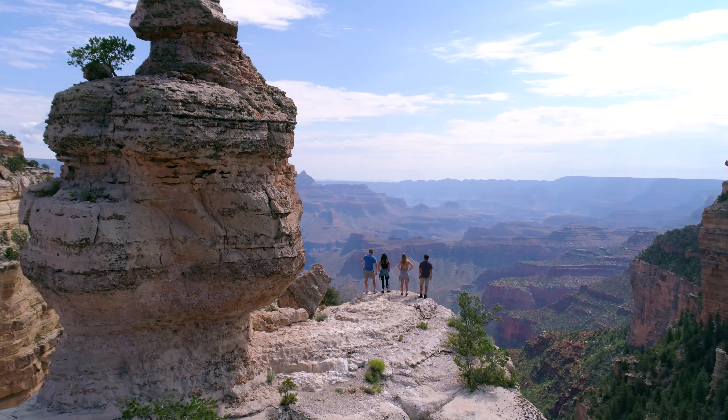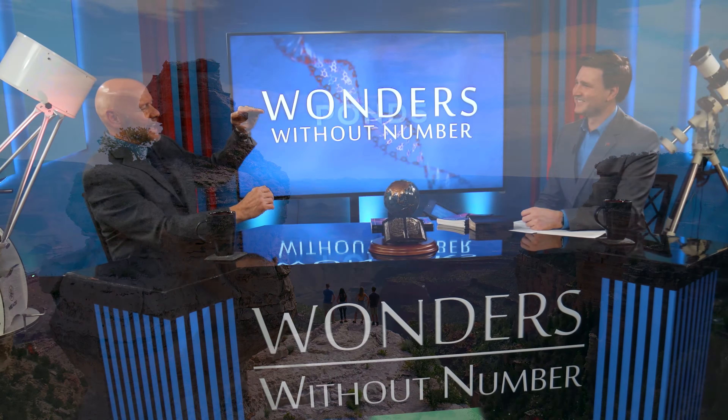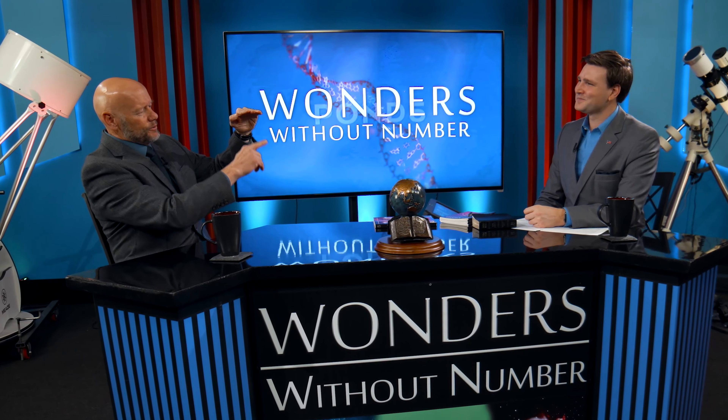So you're at the rim looking down — a big hole in the ground, because that's really all it is, a big hole in the ground. And it's a mile from the rim to the river. Now that's a big hole in the ground.